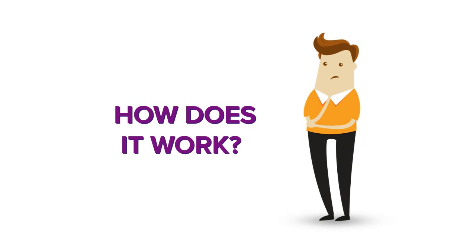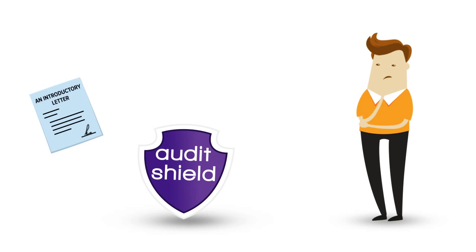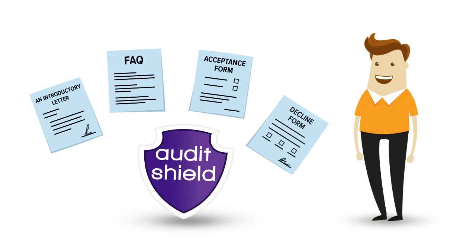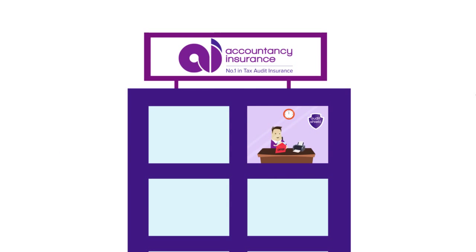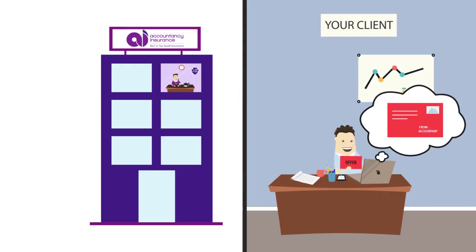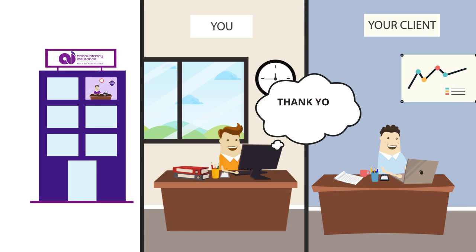How does it work? We work with you to prepare the Audit Shield offering. Your clients will receive a four page pack which includes an introductory letter on your letterhead, an FAQ, client acceptance form and a decline form. Accountancy Insurance handles the printing and posting on your behalf. From your client's perspective, the offer is received from your accounting firm and they respond directly to you. Responses are then captured in the Audit Shield online portal.